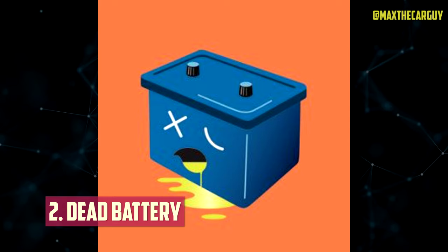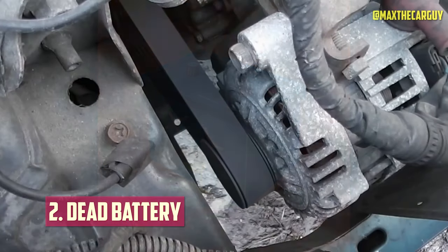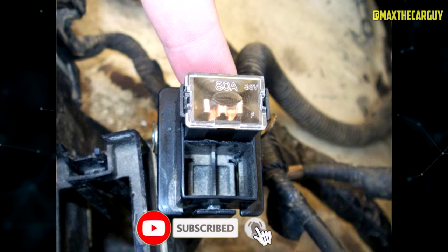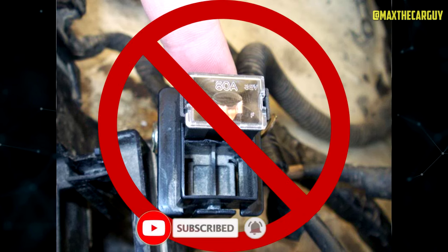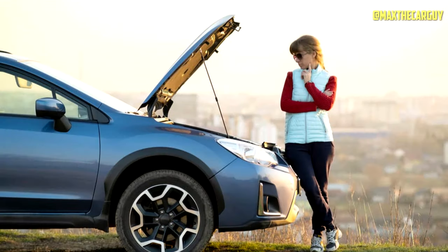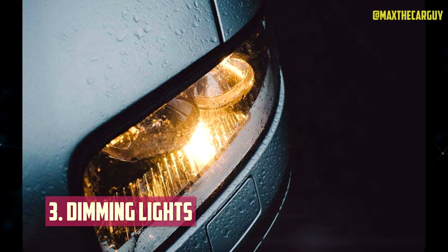Dead Battery: A quick inspection of your alternator's fusible link is advised if you try to start your car but are unable to do so due to a lack of power. When a fuse blows, the alternator is unable to charge the battery as intended, leaving the battery completely depleted of voltage and amps.